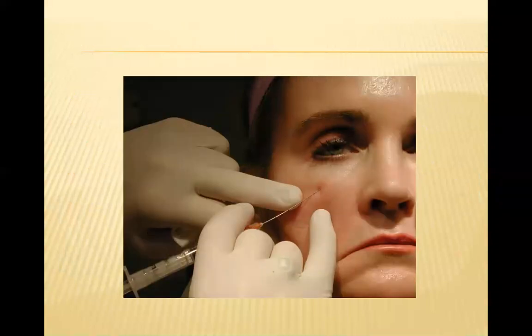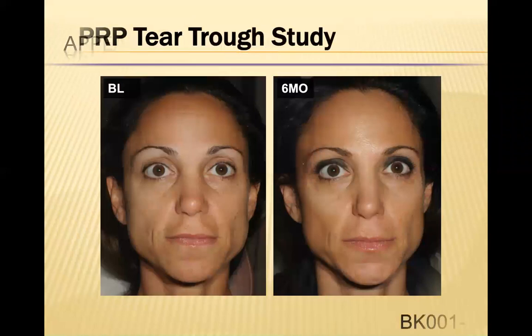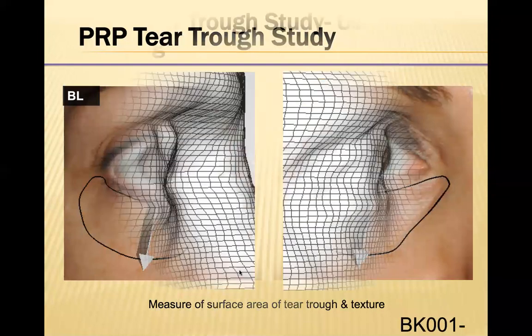This is the actual injection into the area, and this is immediately after. You can see it's just a little pinprick with really no side effects. Here's an example of the tear trough before and after — you can see the nice restoring of the volume. And this is the area of the tear trough that we were examining with the three-dimensional imaging.